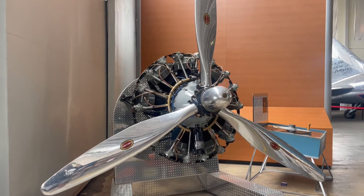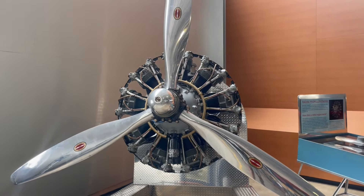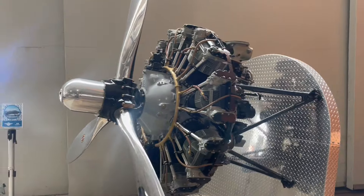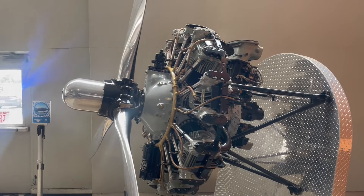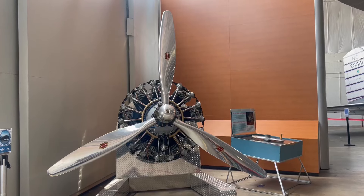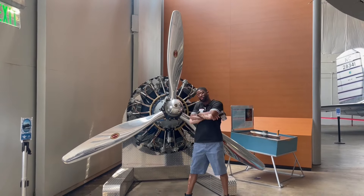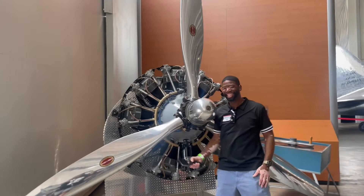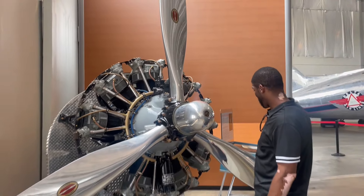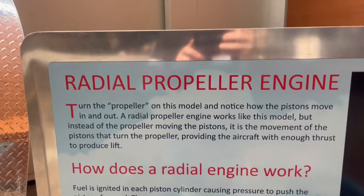I wish I could show you guys how massive this thing is — it doesn't look that big on camera, but it is massive. Look at the engine that had these propellers. Look how massive this propeller and engine is — now you get a chance to see how big it is. If you guys are wondering what kind of engine this is, this is a radial propeller engine.